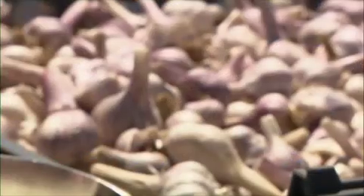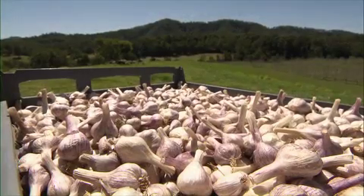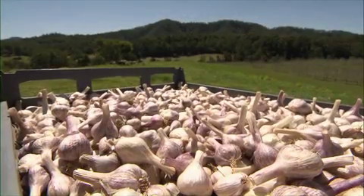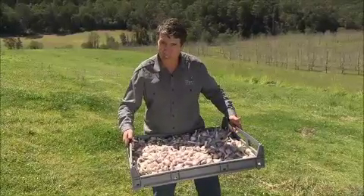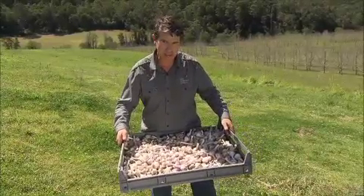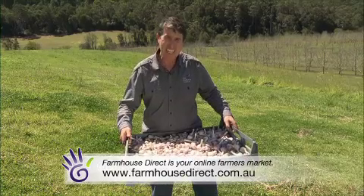How can people get your pecans and your garlic? It's a very simple process — they can buy direct from us via farmhousedirect.com.au to get fresh product directly from farmers all over Australia. To purchase Belbarra Certified Organics' award-winning pecans or amazing garlic, head to the Farmhouse Direct website. This purple garlic is awesome!